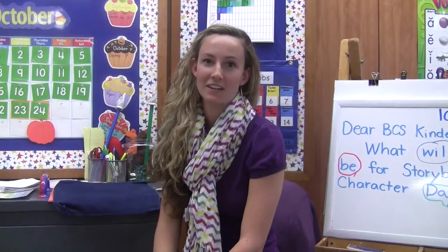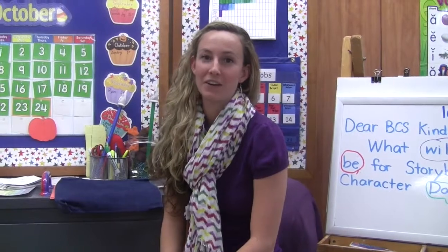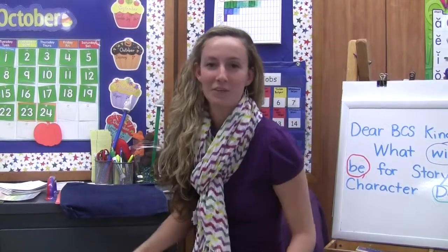Hi, I'm Mrs. Klostera from Bethany Christian School, and I'm the kindergarten teacher here. A lot of times, so many people have questions about kindergarten, so I'm hoping that this little video can kind of answer some of those for you. I get questions about reading and writing in kindergarten, so I'm going to talk a little bit about that.